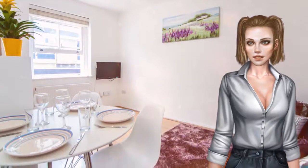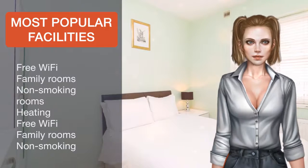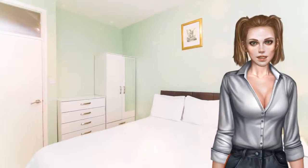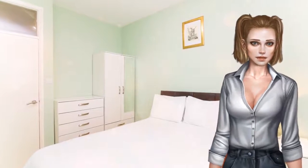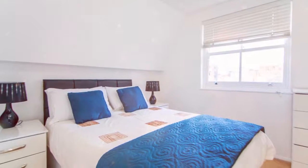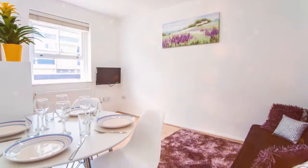For guests looking to explore the surroundings, the British Museum is less than a kilometre away and ZSL London Zoo is a 29-minute ride by foot. The Sherlock Holmes Museum is a 20-minute walk away and Buckingham Palace is 2.4 kilometres away. Westminster Borough is a great choice for travellers interested in shopping, parks and city walks.